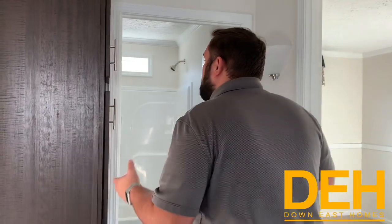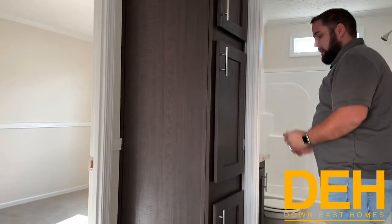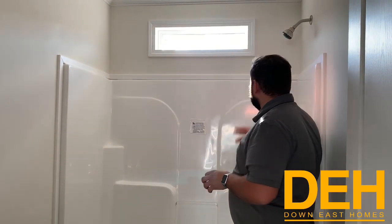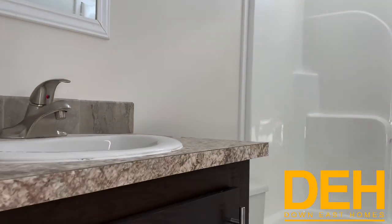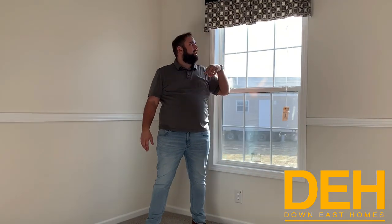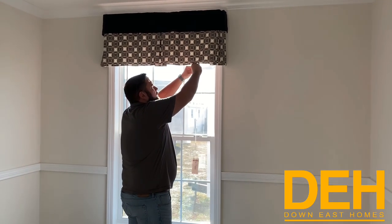Now we're going into the second and third bedrooms. Going into here, they are Jack and Jill, but we also put in an extra linen closet here just to keep your towels and extra stuff you might need for your bathroom right outside. We do have a transom above the shower, and also a one-piece shower and tub combo that is perfect for the kids to have a separated bathroom and also for your guests. We did put the chair railing in this bedroom with curtains, and you do have plantation blinds — these actually come with the home, not as an additional upgrade.